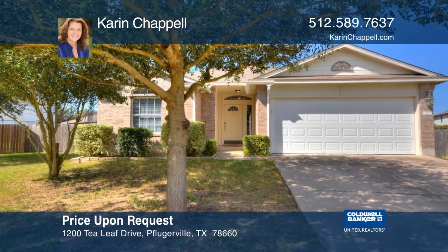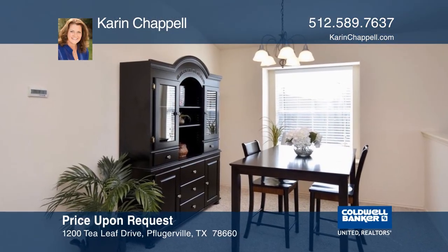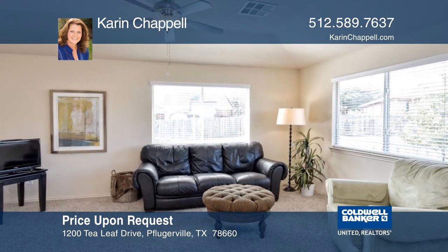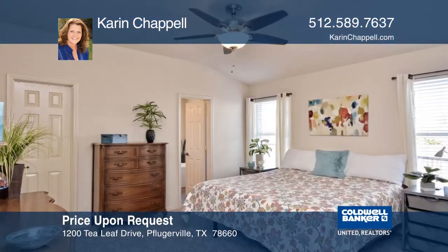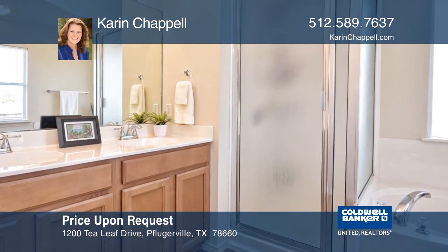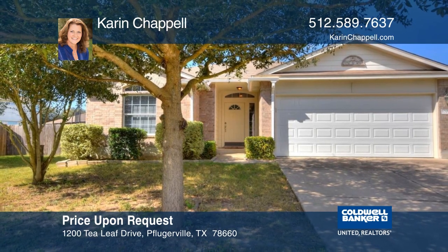If you're looking for a move-in-ready, four-bedroom, two-bath, traditional one-story within walking distance of the elementary school, neighborhood park, and swimming pool, this is it. The home is on an almost one-quarter acre cul-de-sac lot. The master ensuite bath with a dual vanity, a separate shower, and jetted tub is also a welcoming touch. Come see this lovely home with Cairn Chapel today.